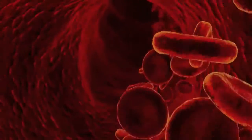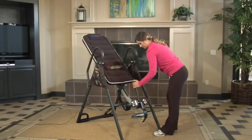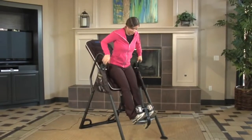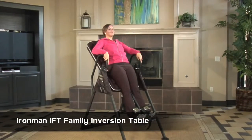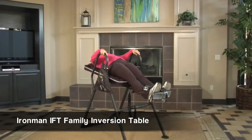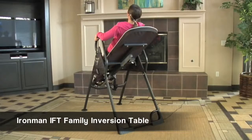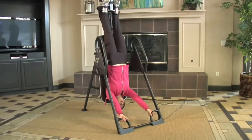The increased blood flow helps aching and injured muscles recover faster than normal. Inversion therapy is an easy way to achieve disc decompression without the need for office treatments. The Ironman family of far infrared inversion systems allows you to use the earth's gravity to realign your spine naturally, reducing nerve pressure and relaxing your muscles by taking the pressure off the discs in your vertebrae, ligaments, and other joints.